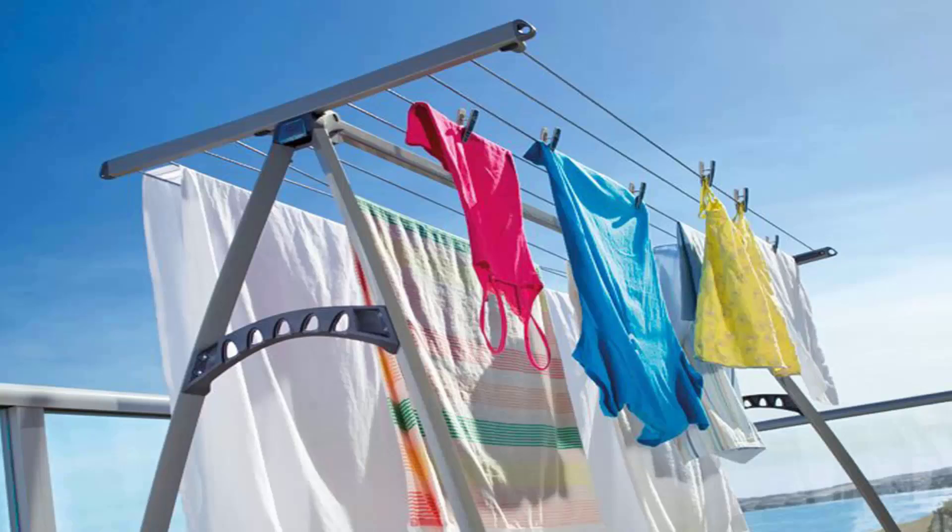Portable clotheslines are also a great option for drying your laundry around your home. These can be moved indoors or outdoors. With modern ones like the Hills Portable 170, these are great as they can take a couple of loads of washing plus easily handle your big items like sheets and towels.